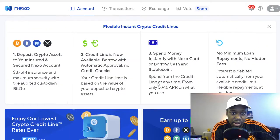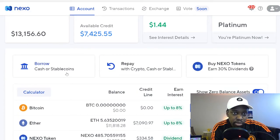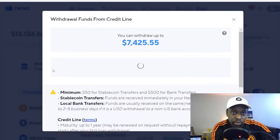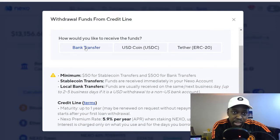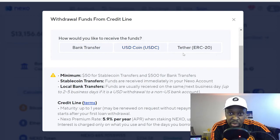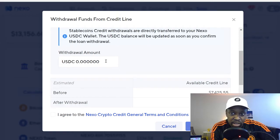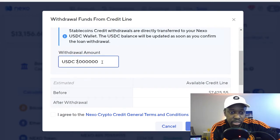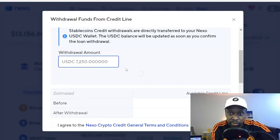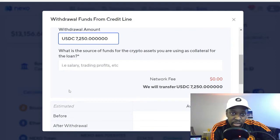Now let's get into the loan platform — or line of credit. It says 'Borrow.' How would you like to receive the funds? Options are bank transfer, USD Coin, or Tether — I'm going to use USDC. How much do you want? I'm going to put in 7,250.